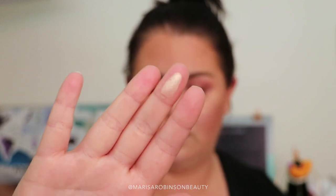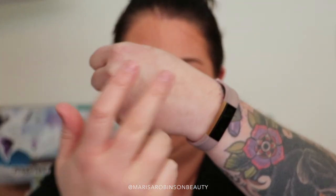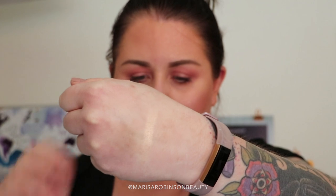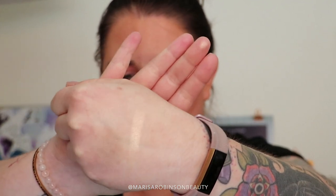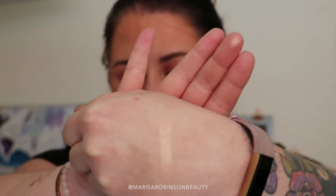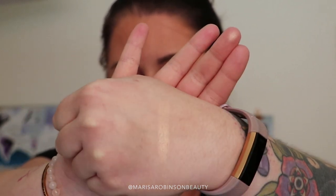How stunning. That is like liquid gold, baby.